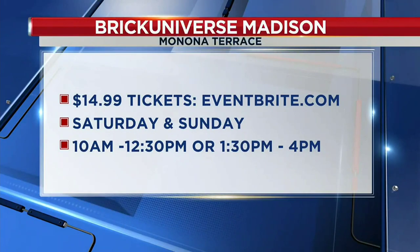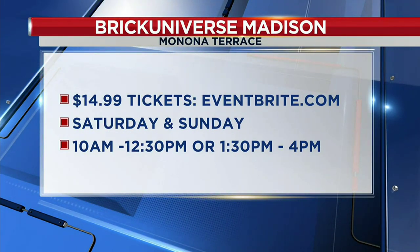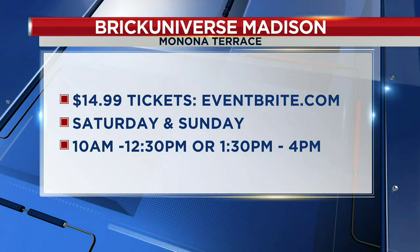As far as location, time, and where to get tickets: tickets are available online at brickuniverse.com. We'll be at the Monona Terrace on Saturday and Sunday. The two sessions are 10 to 12:30 and 1:30 to 4. Should be a good time!